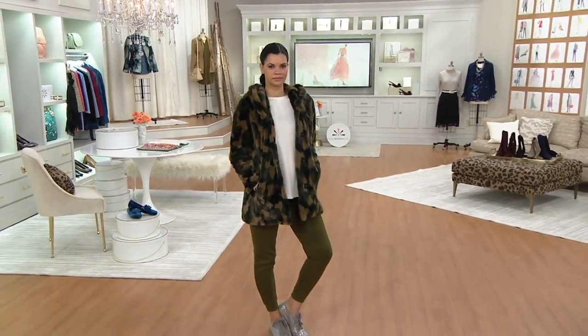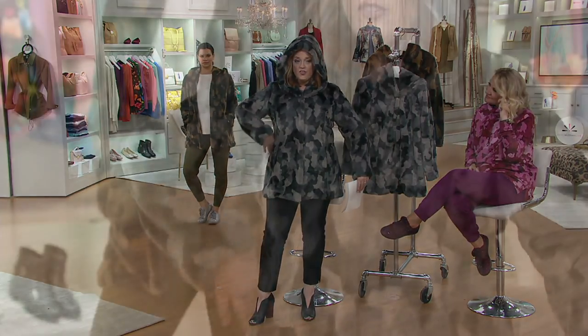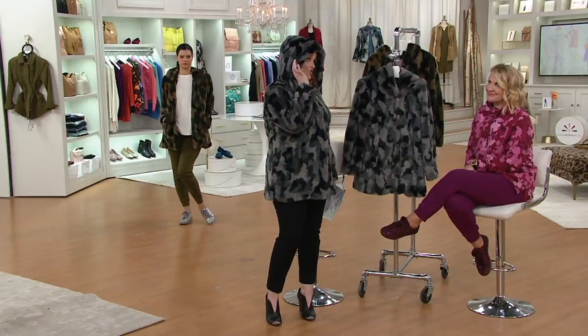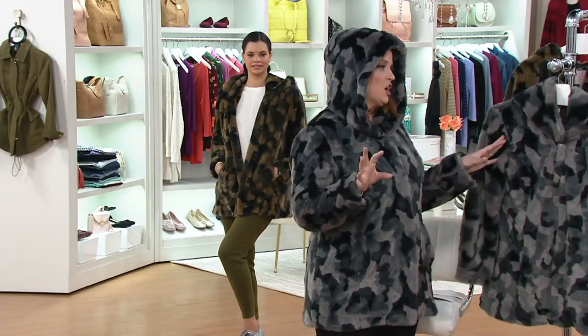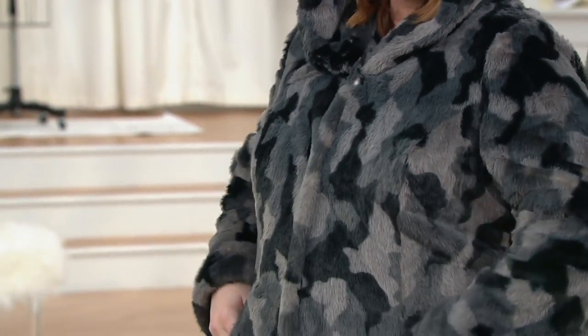I'm wearing the size medium. I feel like I'm now my favorite teddy bear. But it is so incredibly soft. I mean, the fit here is beautiful too. I was going to step to the side and show you that this is not clinging, but it's also not boxy — and so you get that lovely fit to it. You still feel completely feminine and ready for a James Bond movie. Because of the gray, I feel like it's so Fatima Blush. You definitely need to be in a Bond movie.